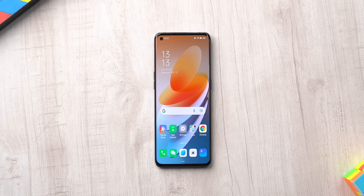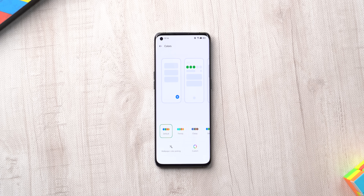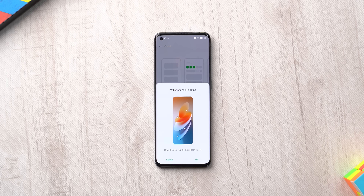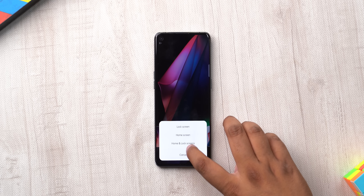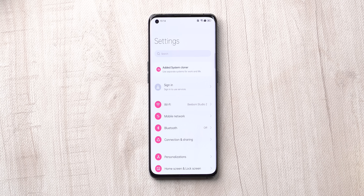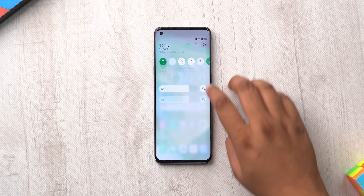ColorOS 12 is based on the latest Android 12 update and I like the fact that all of the useful Android 12 features are present here. First of all, wallpaper theming from Android 12 is supported. In the personalizations page, there's a colors option where you can set the colors to wallpaper color picking. You can either choose the colors manually from the wallpaper or let the phone handle it. Here I am setting a wallpaper and see how the accent colors in the quick settings and the settings page change — here's another wallpaper and yeah, it changes again as you can see.